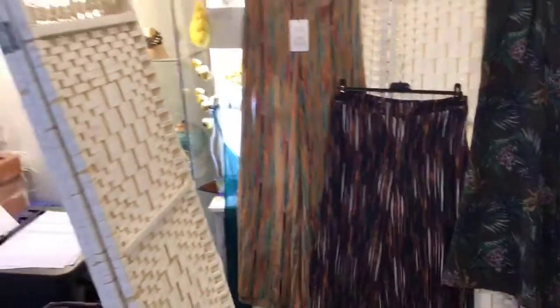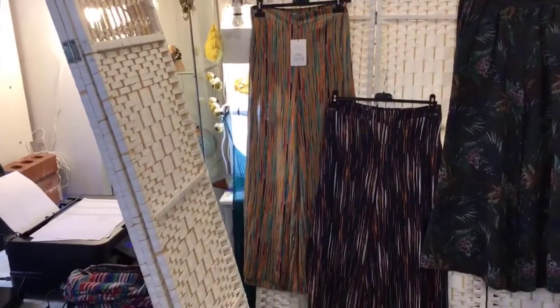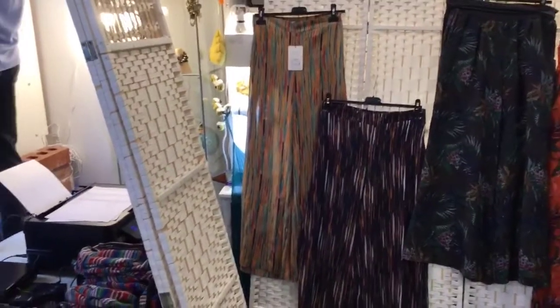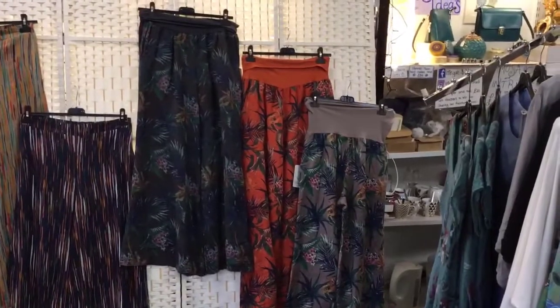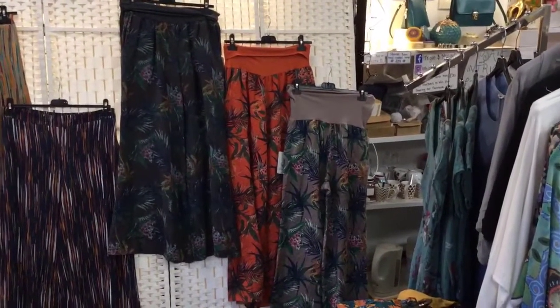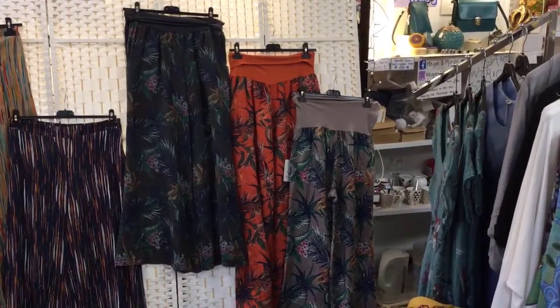Penny's put up some pretty trousers - some slacks as my mum might say - and a Nomads there. And then some one size really nice ones - we're calling them safari trousers. Quite bright and cheerful.